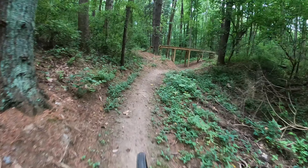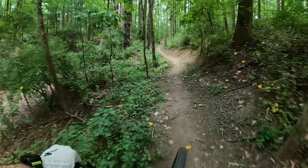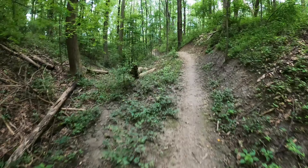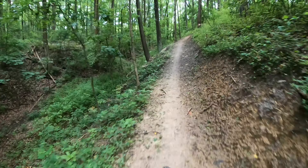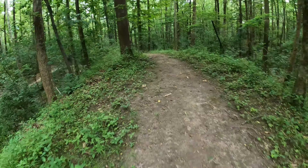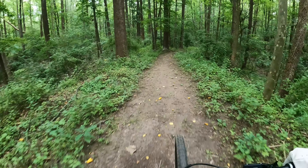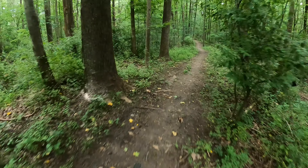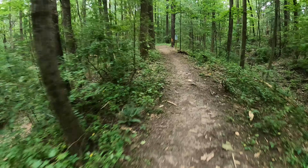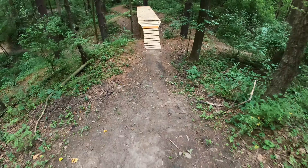So this will take you to — I believe this is called Over Under. As you can see there's a bridge that goes over you as you go under, or you go over it as someone else goes under it. This just kind of loops you back around to it. I think there's someone behind me, so I'm gonna try to see if we can actually time out this Over Under. And right after this is a little climb, so be ready to shift.